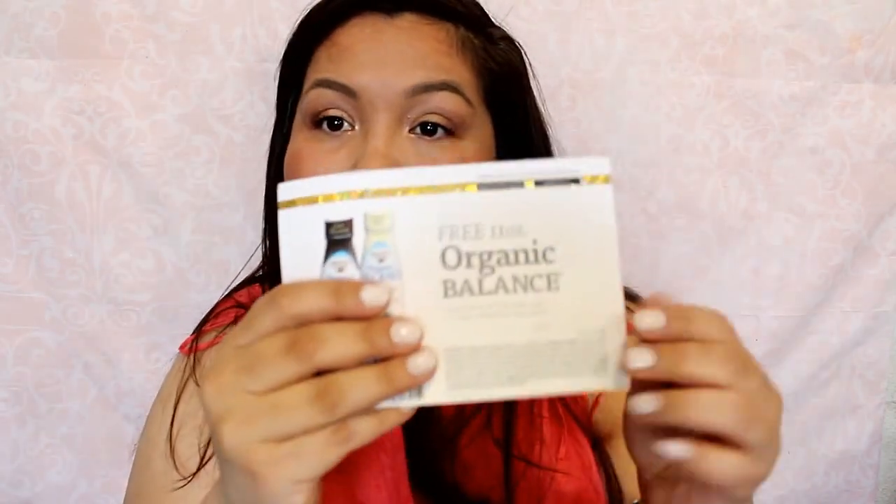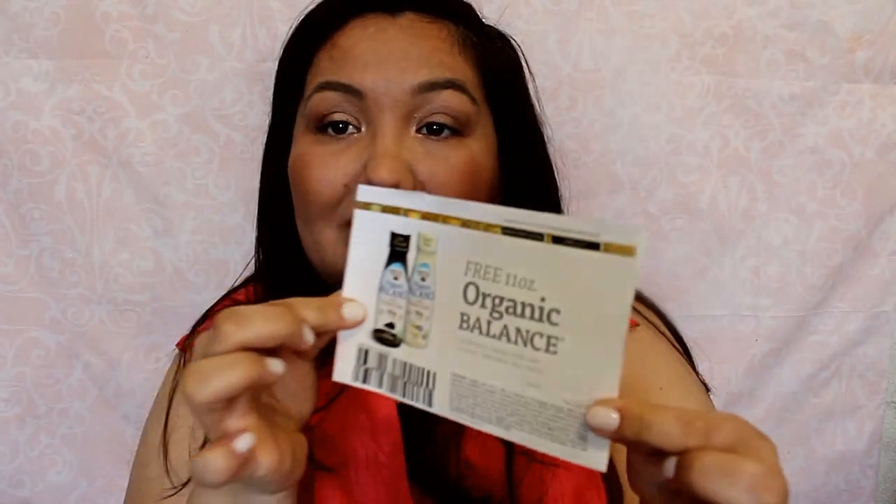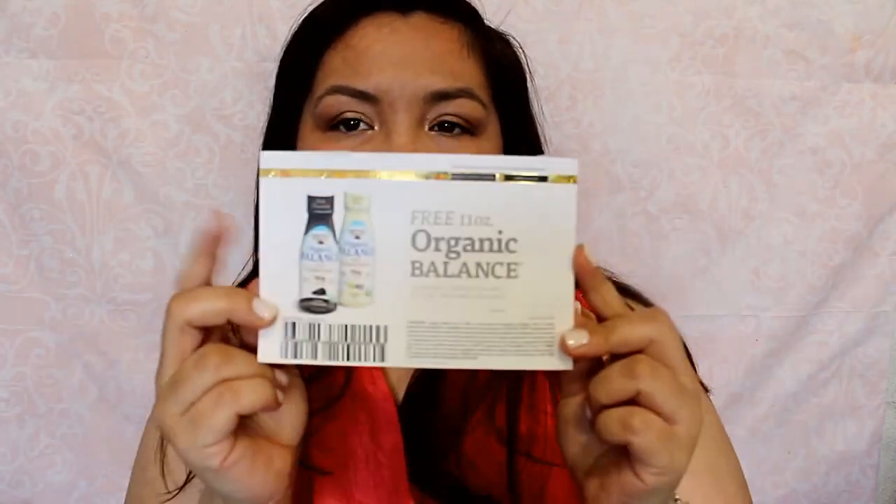The next thing is from Organic Valley — Seize the Day Milk Protein Shake. Let's see what's in here: a free 11-ounce organic balance milk protein shake. So that's nice. I've never seen this brand in stores, but I will have to find it and use that.